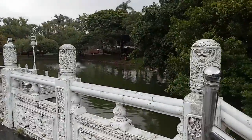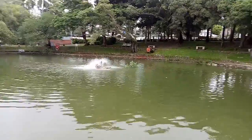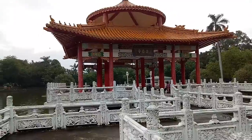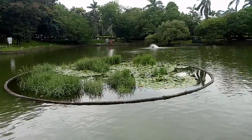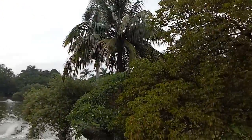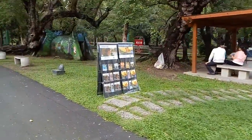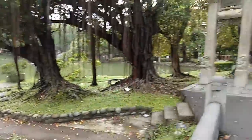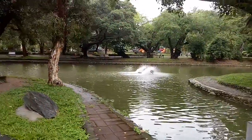Up and over the bridges to the pagoda I guess. Lotus Pond on this side. Nice little arch here for walking through — the children's playground there.